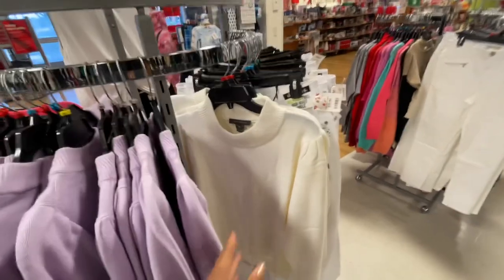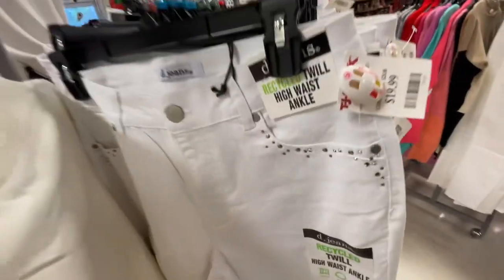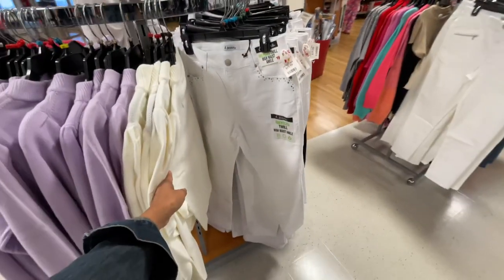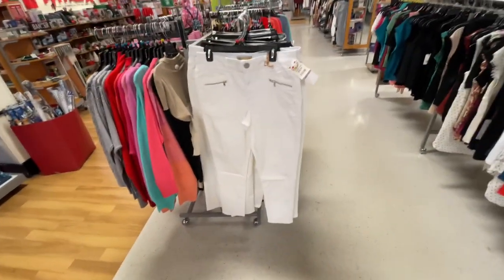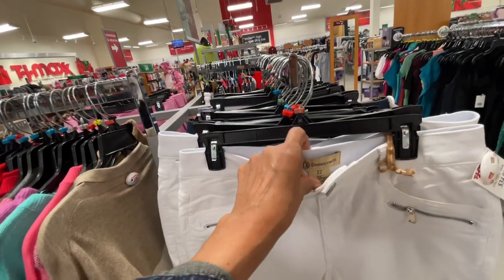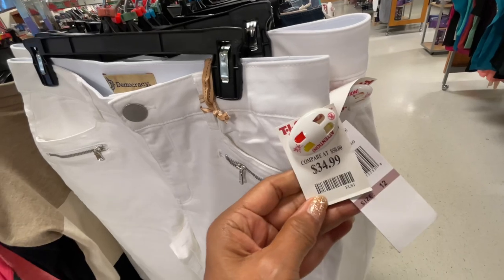Same as the lilac. And look at these jeans — I love the details. This is $20, white jeans. Oh, look at the back — that is nice! I like these jeans. This is my brand right here: Democracy. They have an elastic waist. I love the zip detail in the front, and this is $35.